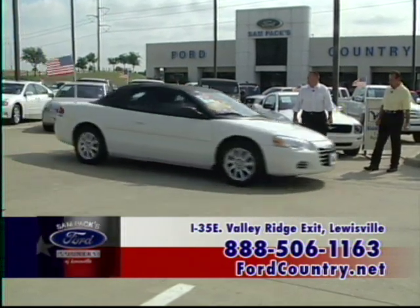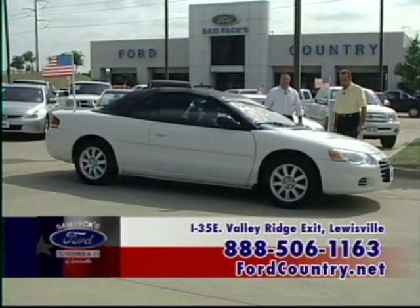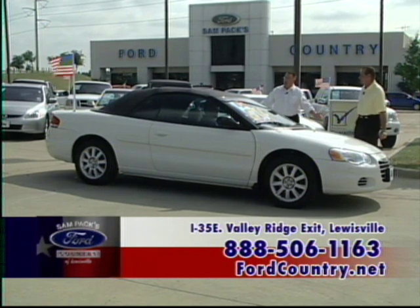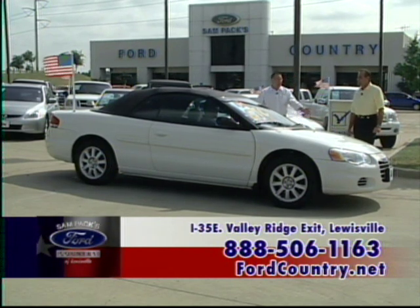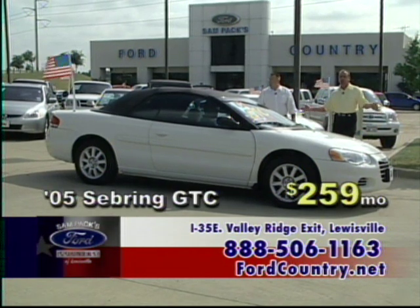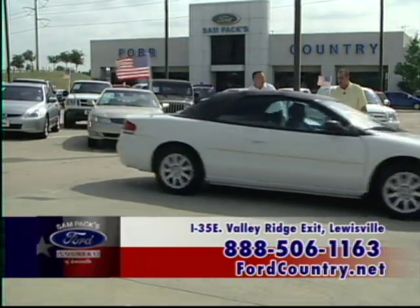Look at this car — an '05 Chrysler Sebring GTC automatic convertible. Go topless! Power seat, power windows, locks, CD, low miles. It's an '05 with only 17,000 miles — you can't beat a deal like that at $259 a month.